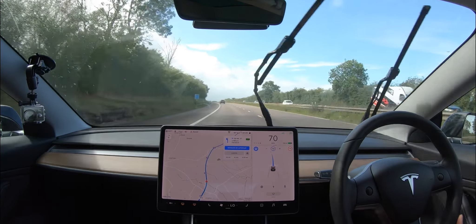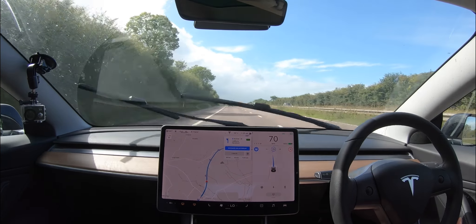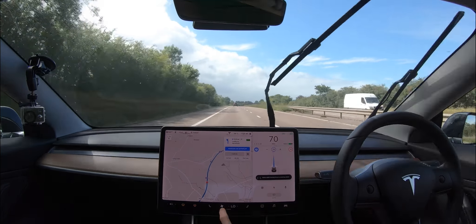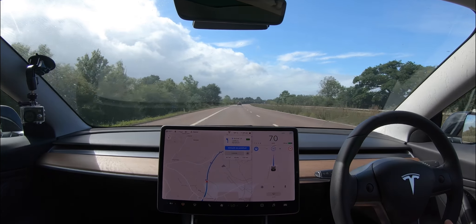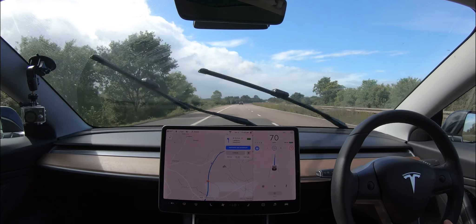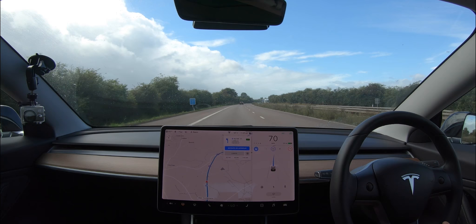So that is a Tesla Model 3 on a two-lane carriageway using Navigate on Autopilot. If you enjoyed this video give it a big thumbs up, and if you're new around here why not consider subscribing as we have plenty more videos on electric vehicles, autonomy, and consumer tech. Thank you for watching and I'll see you in the next video.